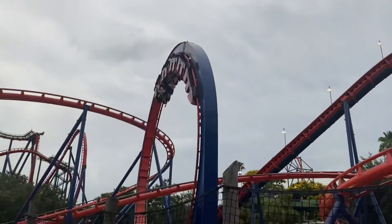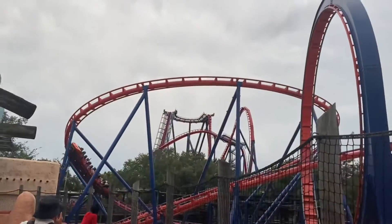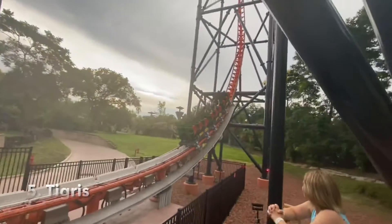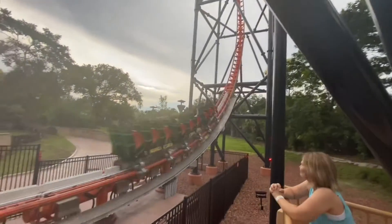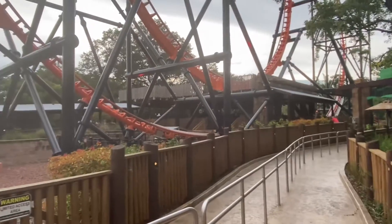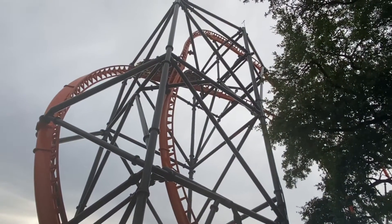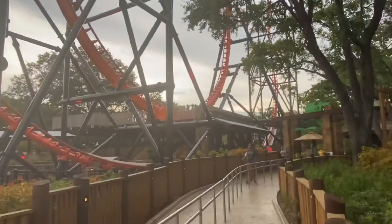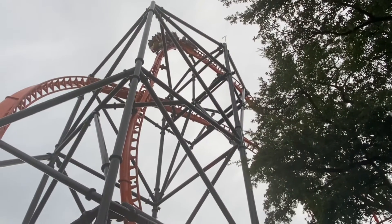Starting the top five at number five is Tigris, one of the newest roller coasters in the park. This is a Premier Rides Skyrocket 2. This was fun and thrilling, but I wish the ride didn't have the comfort collars — it did ruin the ride experience a little bit. I'm so used to riding Phobia, which doesn't have the comfort collars. The ride was smooth since it's only a few years old; I just wish it didn't have those comfort collars.